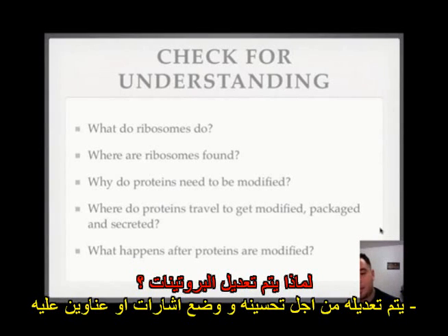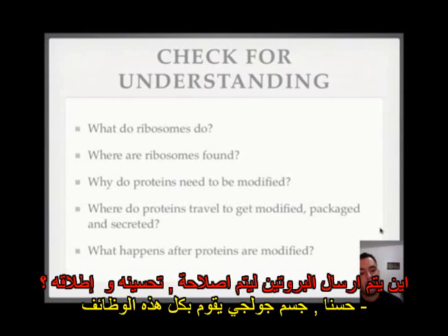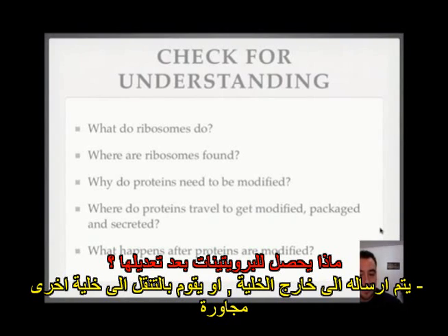Why do proteins need to be modified? They need to be improved first, and then they need to have a tag or label so the protein knows where to go and where to start working. Where do proteins travel to get modified, packaged, and secreted? The Golgi apparatus is the one that does all the fixing, packaging, and secreting.